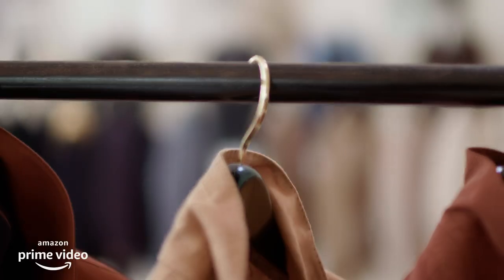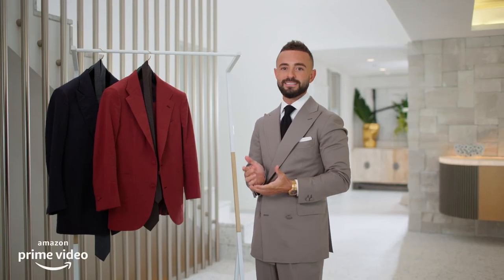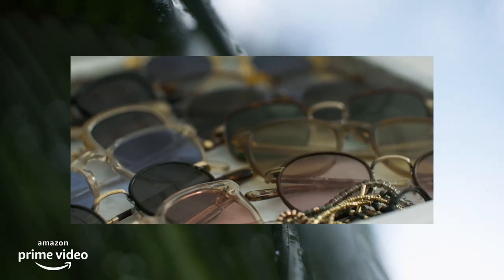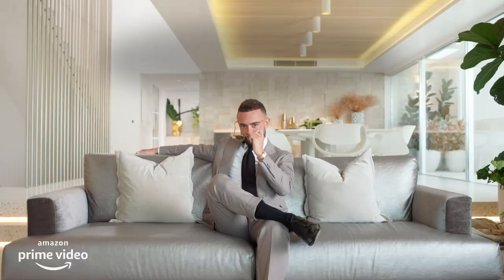In this business, presentation is everything. And I preach to my clients how important that is. I'm Gavin Rubenstein.